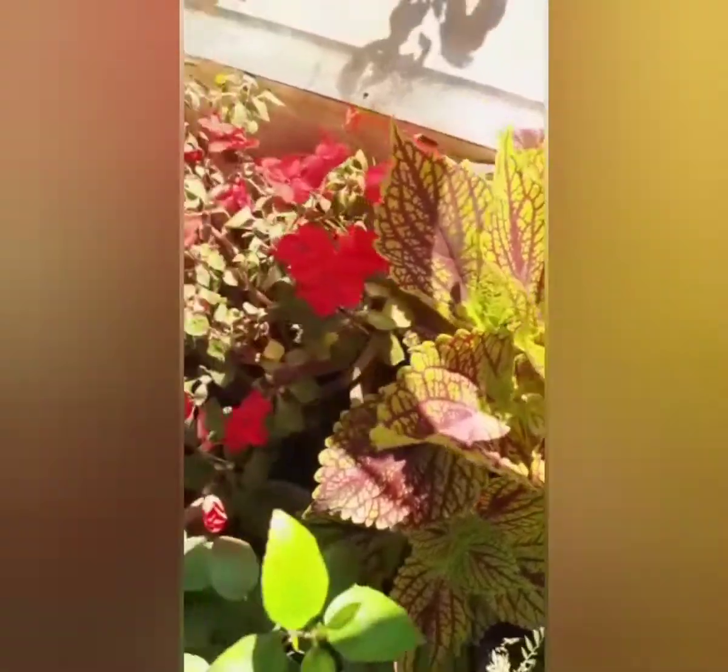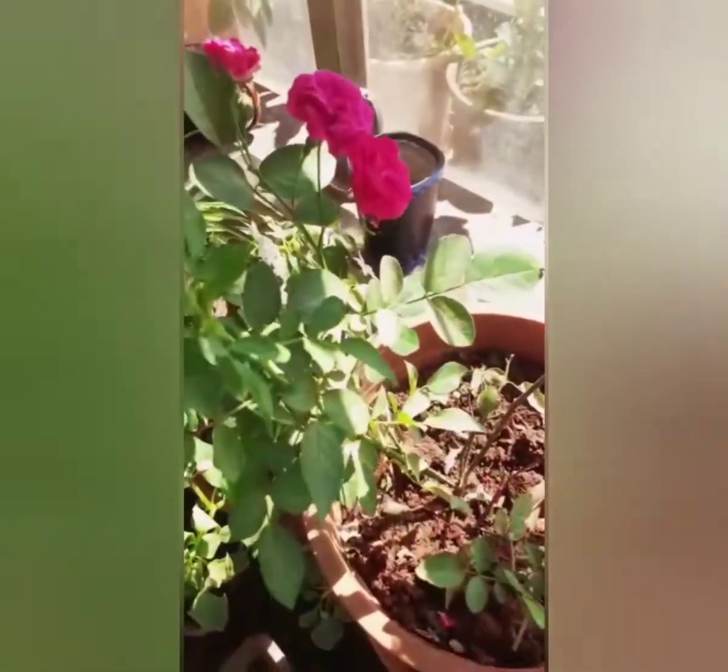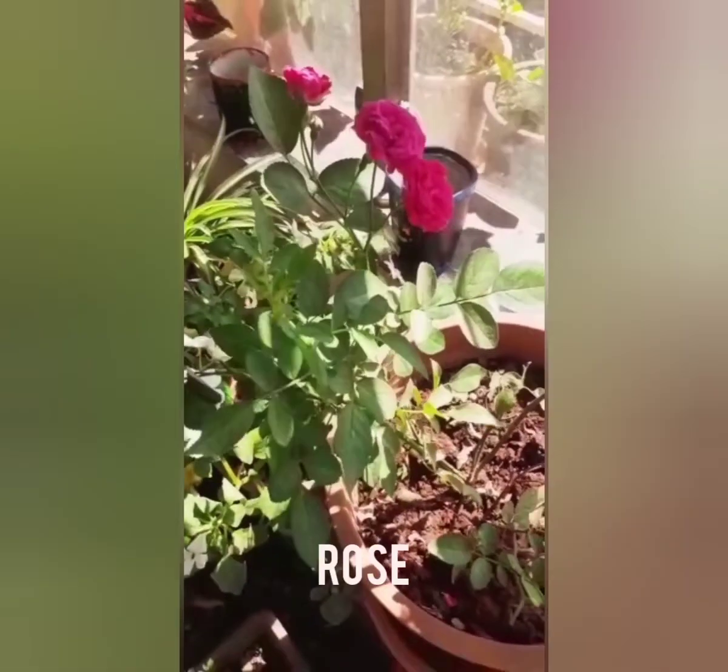This is a beautiful leaf. Rose — three roses are there.